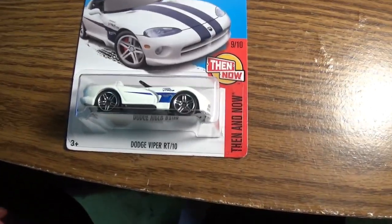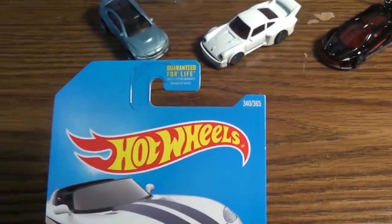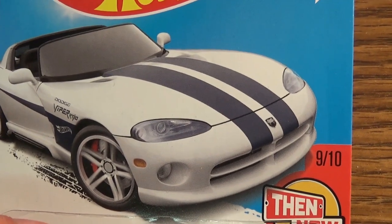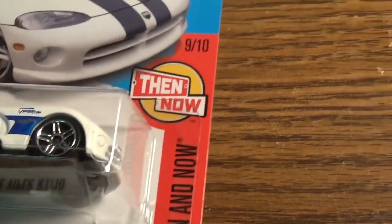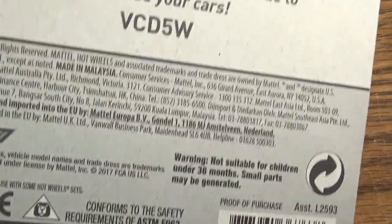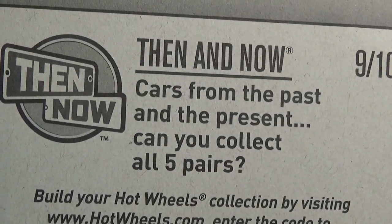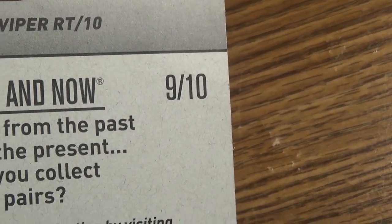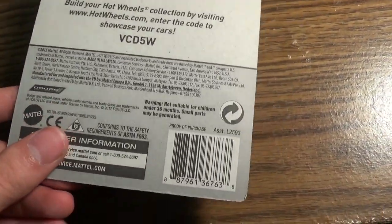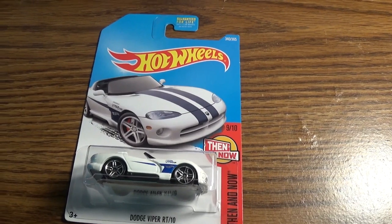Here we have the classic Dodge Viper — this is a Dodge Viper RT10. Amazing looking machine. Let's take a look at it. Guaranteed for life, 340 out of 365. Hot Wheels logo, Viper itself, 9.5 out of 10, then and now. Assuming 'now' is the new Viper — I think it's the 2015 Viper SRT. Ages 3 and up. Dodge Viper RT10, then and now. 'Cars from the past and present — can you collect all five pairs?' Hot Wheels, 9 out of 10. Build your Hot Wheels collection. Copyright Dodge. Barcode, ages 3 and up. That's all for the Dodge Viper RT10, with that said let's open the car up.